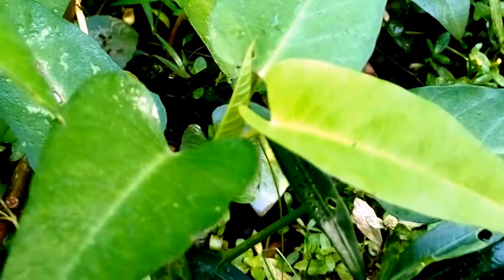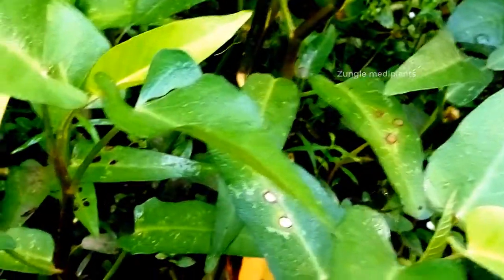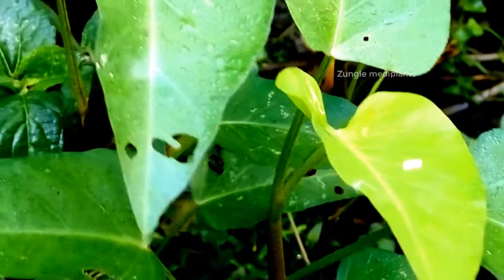Swamp cabbage is an edible flowering plant in the family Convolvulaceae, native to Asia, Africa and Southwestern Pacific Islands. Swamp cabbage is known under various common names including water spinach, river spinach, kangkong, water convolvulus, water morning glory, etc.